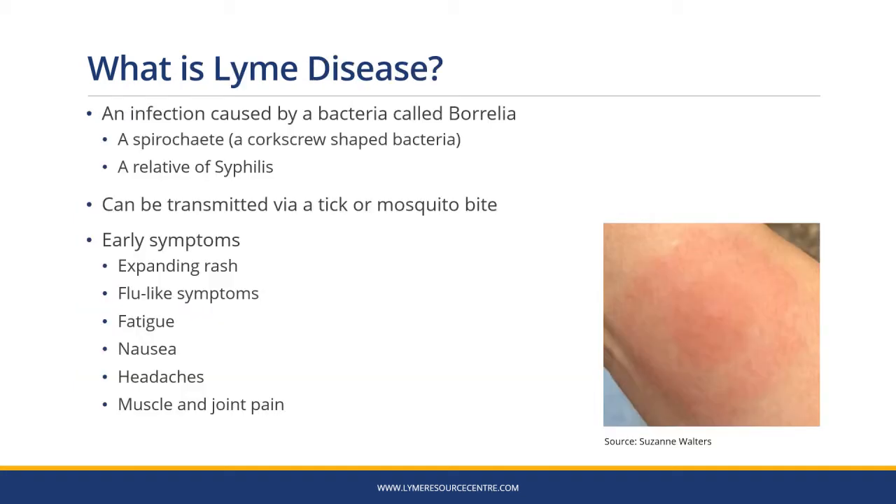Lyme disease is an infection caused by a bacteria called Borrelia. It's a spirochete, a corkscrew-shaped bacteria which is a relative of syphilis. It can be transmitted via a tick or mosquito bite. Early symptoms include an expanding rash, flu-like symptoms, fatigue, nausea, headaches and muscle and joint pain.